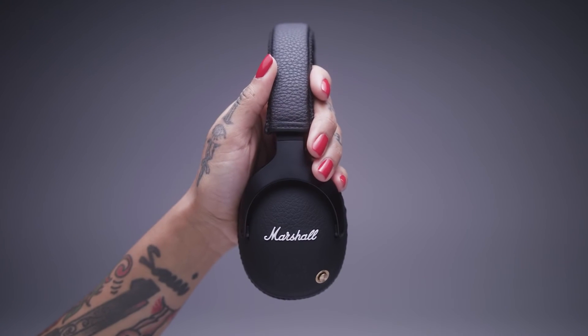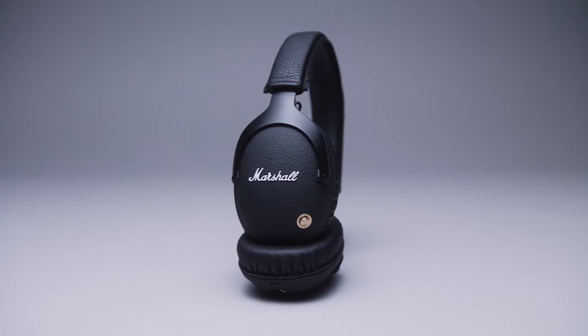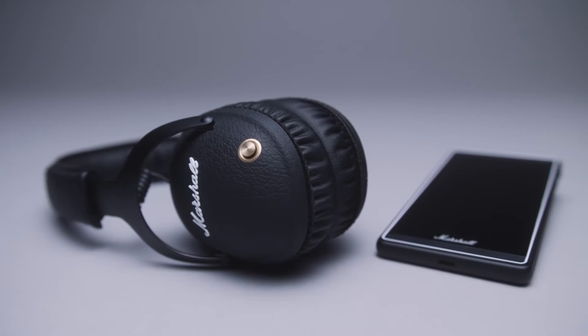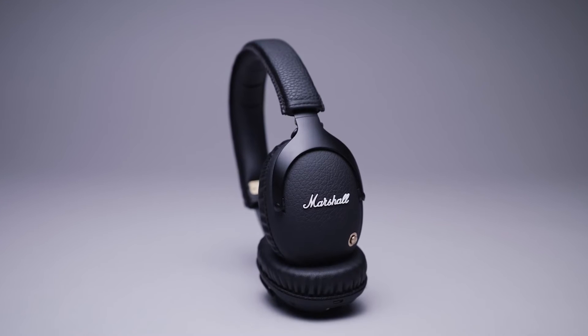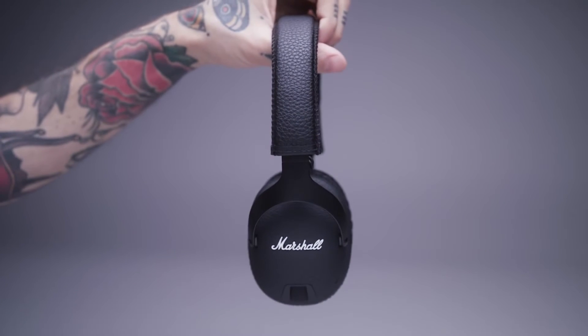Get unplugged with the hi-fi prowess of the Marshall Monitor Bluetooth. Monitor Bluetooth is a premium over-ear headphone that combines outstanding Bluetooth APTX wireless technology and 30 plus hours of playtime on a single charge, letting you hear your music like never before.